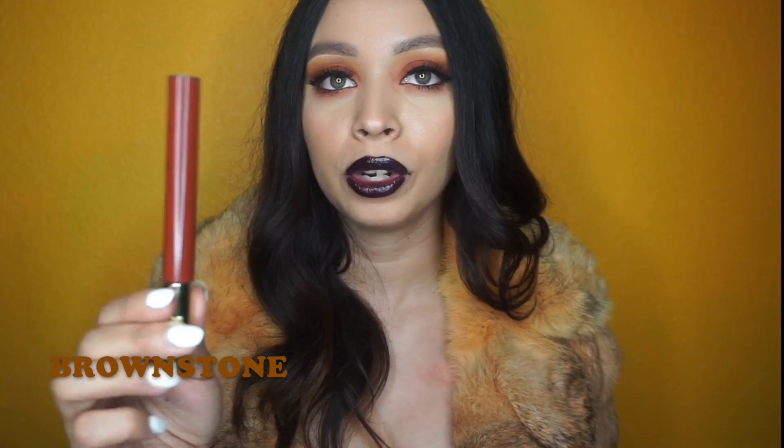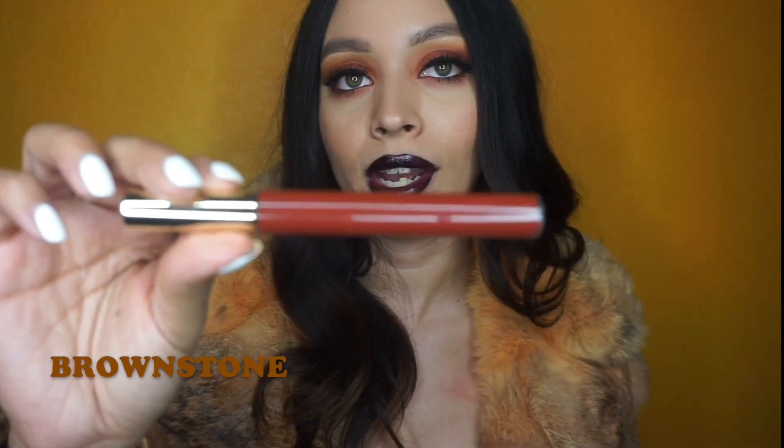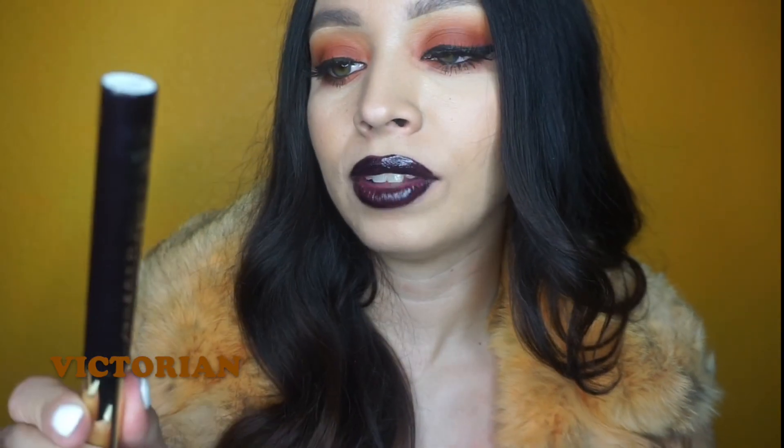Then we have the color Brownstone — it's really pretty, like a reddish brown, really nice. And lastly we have the lip color that I'm wearing right now, which is called Victorian. It looks kind of like black on the bottle but as you guys can see it's a really vampy plum color. All of these are super pigmented and I have them swatched right here to show you guys.